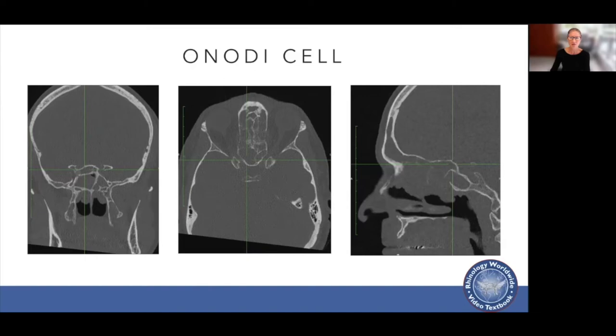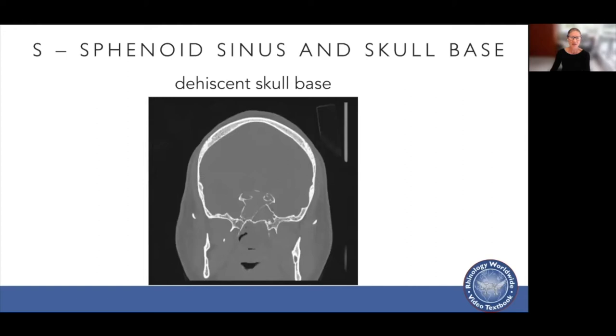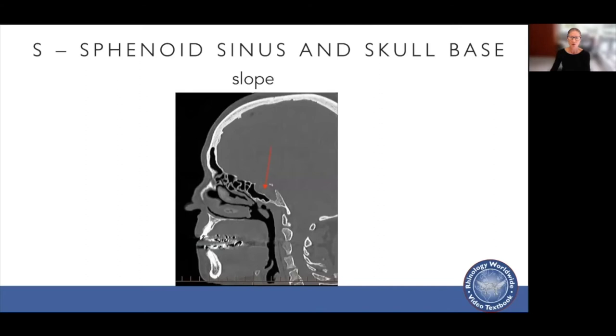When looking at the sphenoid sinus, you assess how well pneumatized it is, and also whether the septum is attached to the internal carotid artery, which occurs in approximately 49% of people. You also want to see if the skull base is dehiscent and assess the slope of the skull base so that when you enter the sphenoid sinus, you're not going to injure it.